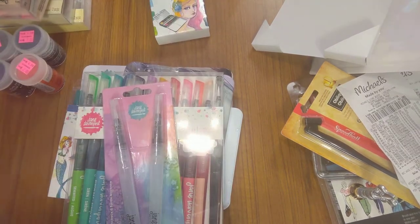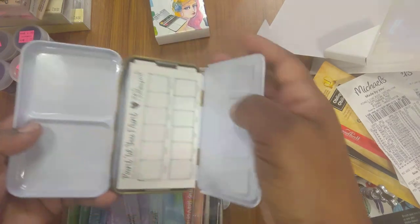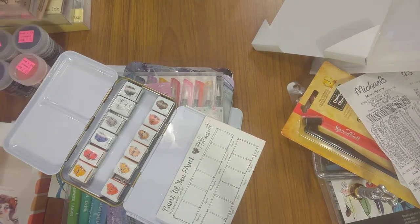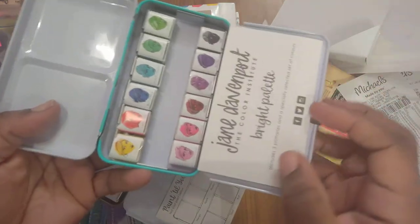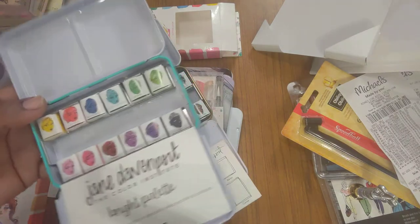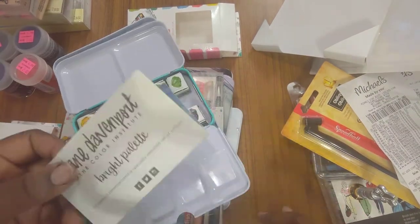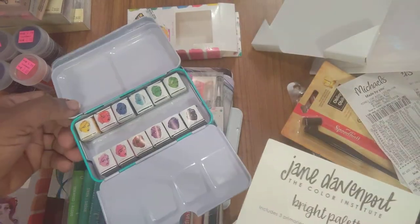I opened the neutral set and the brights set to show you how they look. Each watercolor set came with a color sample swatch. The neutral set is lovely and very portable for travel. The brights set is so nice too — look at those colors! Each one came with a little sample to show how they look. These are great for travel and easy cleanup.